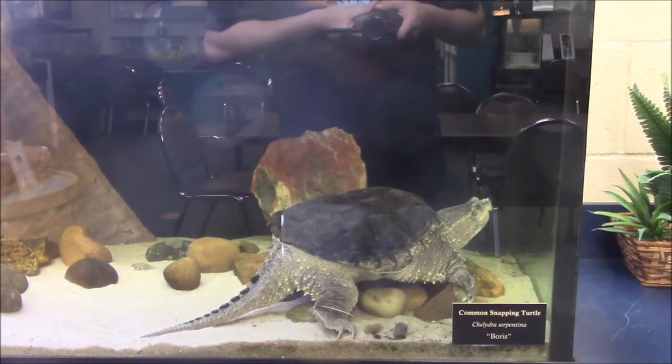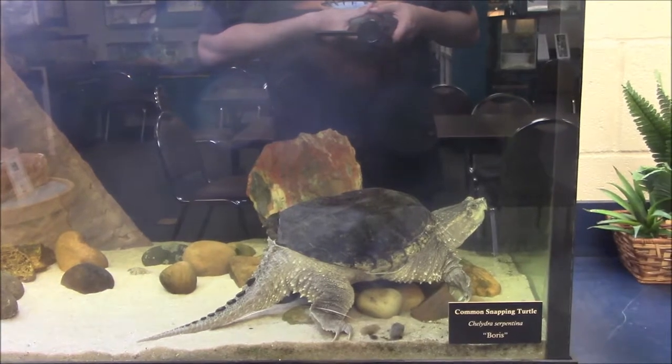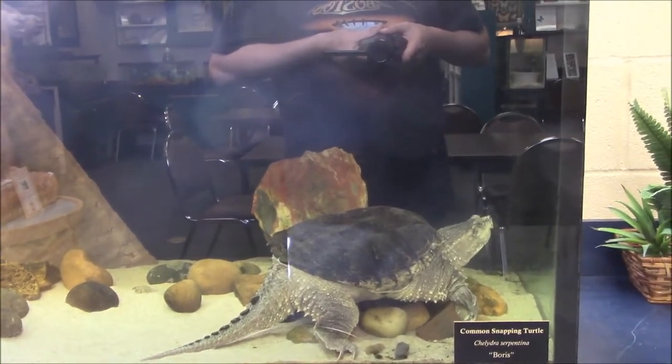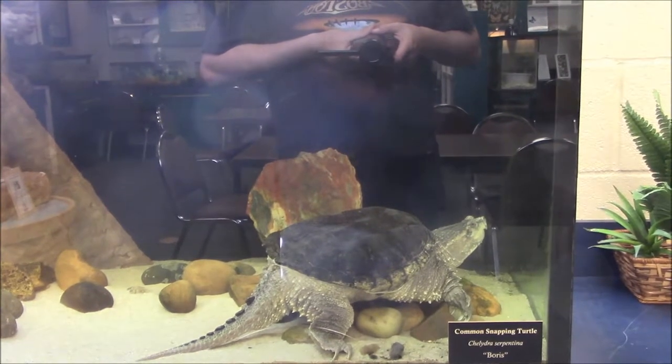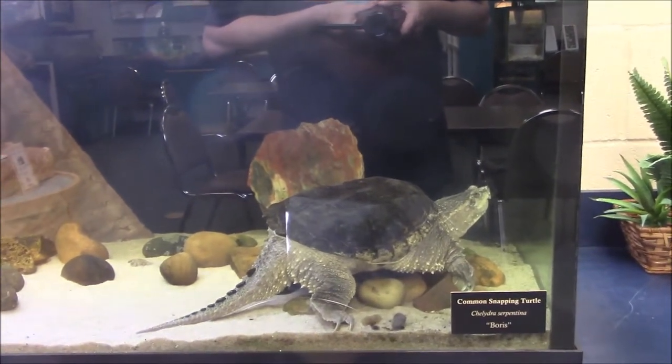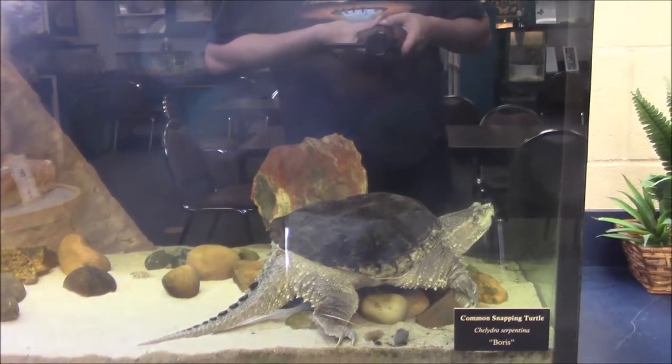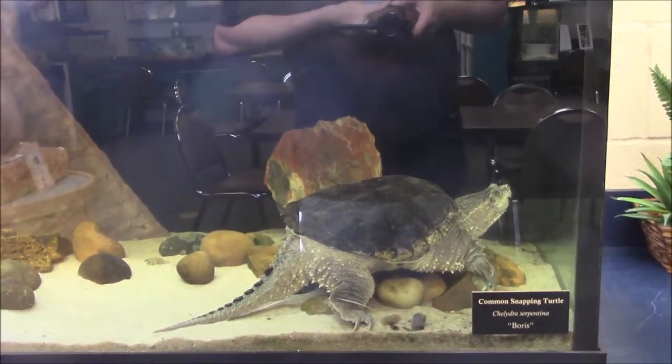Not sure how old he is or how long he's been here, but he's been here for a while. Not doing much today — usually he's more active, I guess he's tired out, so not much movement from him today. But yeah, you get the idea. Nice turtle — a good friend of mine owned him for a little bit.